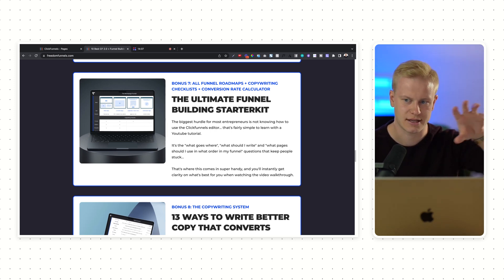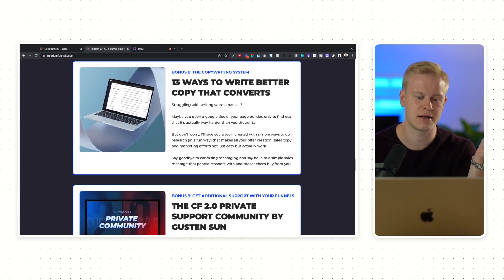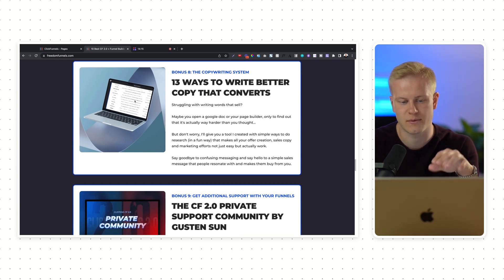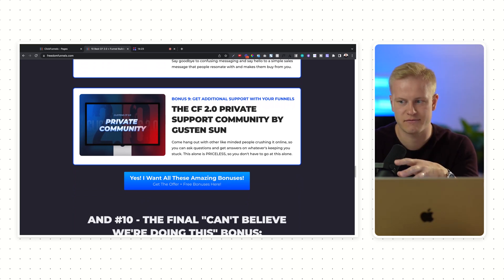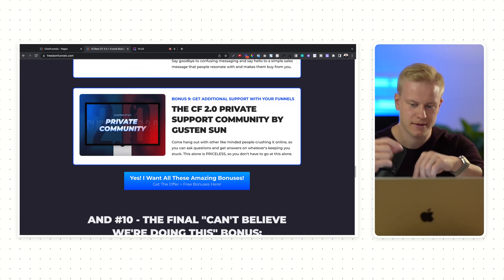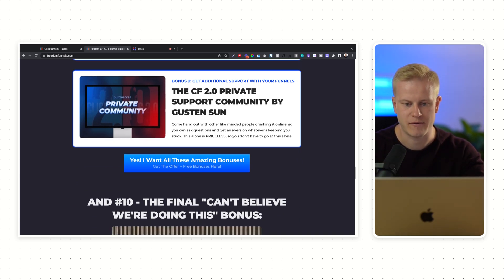There's also a conversion rate calculator that walks you through how many leads and customers you get from a given number of visitors. And if you find it hard and overwhelming to build sales funnels and write copy, here are 13 ways to do that with this tool. I love building tools and simplifying things. Whether you're a full-time funnel designer or just starting out, you get a lot of frameworks, tools, and templates to simplify everything — plus a private support community.